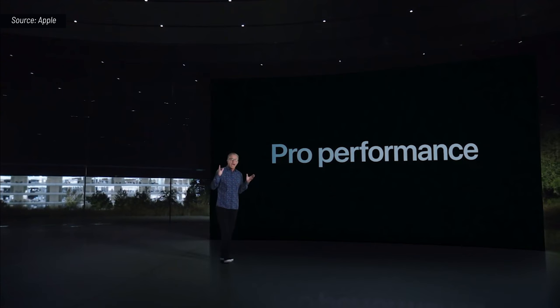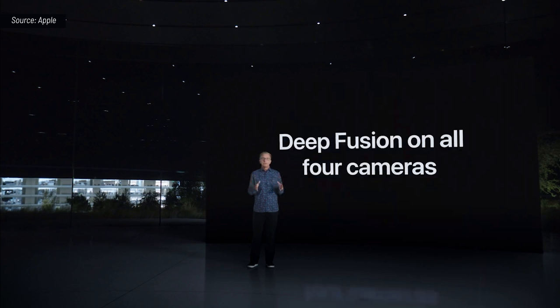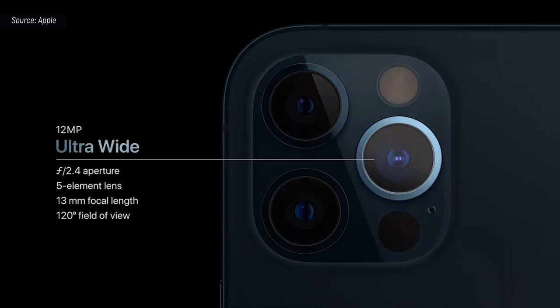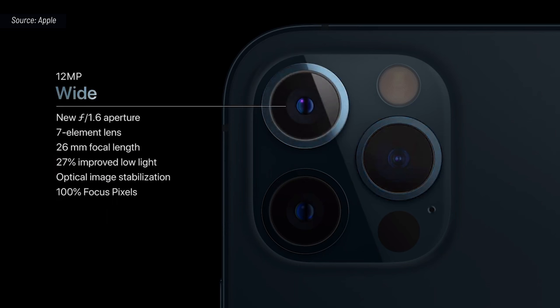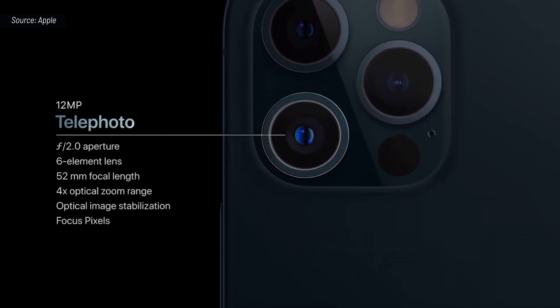Our Pro models are packed with Pro-level performance. With A14 Bionic, we are able to bring Deep Fusion to all four cameras of iPhone 12 Pro, including the front-facing TrueDepth camera. iPhone 12 Pro features our amazing ultra-wide camera with the 120-degree field of view, and our new wide camera with faster f1.6 aperture and 7-element lens that lets in 27% more light. iPhone 12 Pro also features a 52-millimeter telephoto camera for stunning portraits.